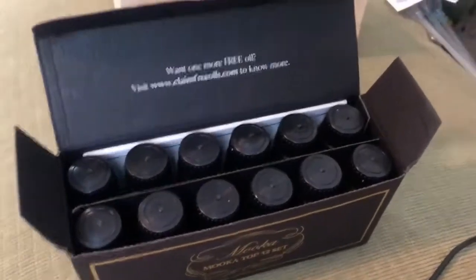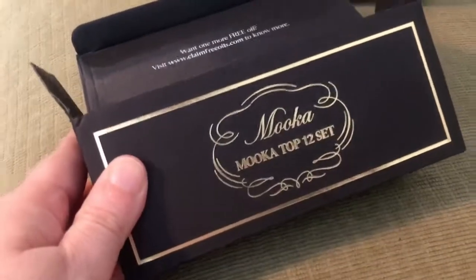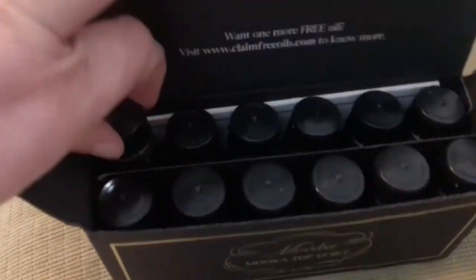All right guys, so I needed some new essential oils. I had a company that wanted to send me some to try, and I didn't really look at all the scents that would come with it — I was just excited to get some to try. So let's start.